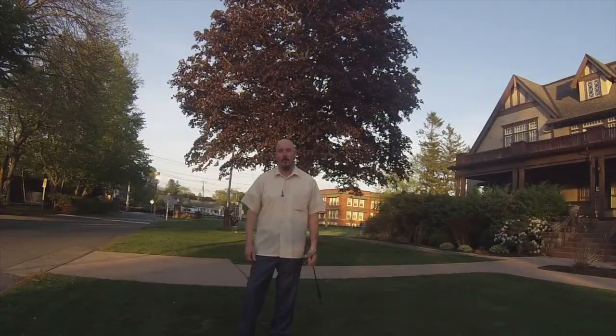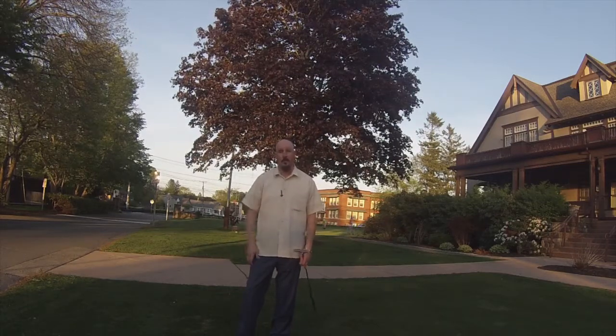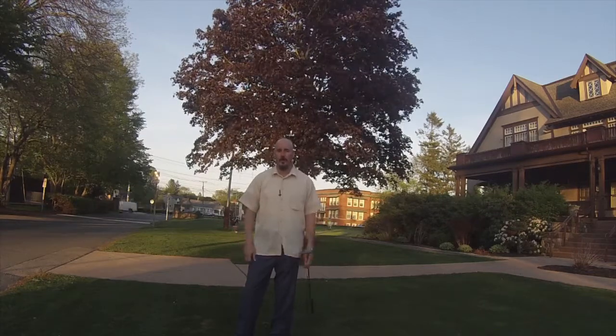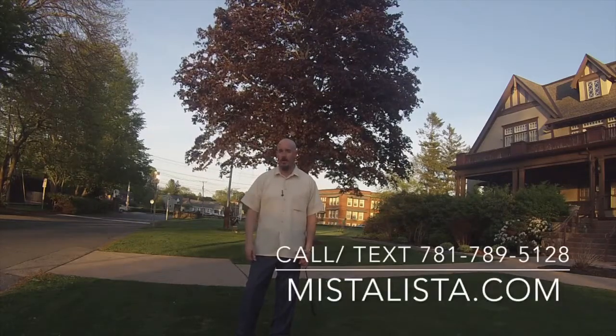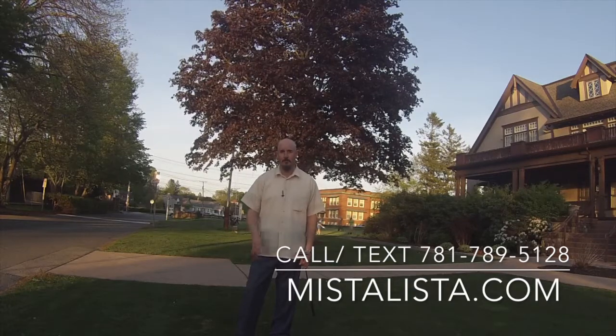I hope you enjoyed your tour of Beverly with me today. What a great town with so much to offer. And on a beautiful day like today, what better way to end it than a round of golf or just practicing your putting — Beverly Golf and Tennis here. It's a great staple in the community and a great course. You can always find me on the web at mistalista.com, or you can call or text me at 781-789-5128. Take care.